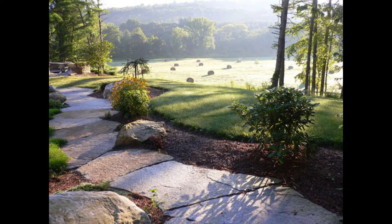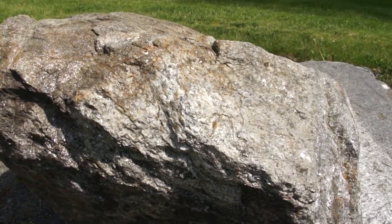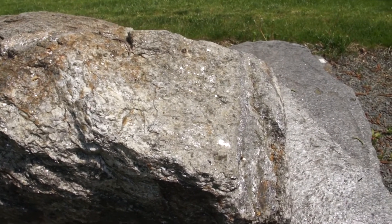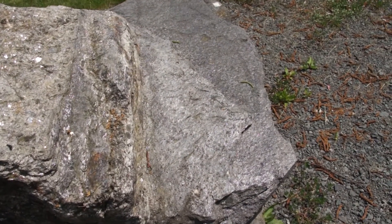At the Goshen stone quarry, molten granite intruded into the schist, giving us two rocks in one: granite, which is igneous, and the schist, which is metamorphic.